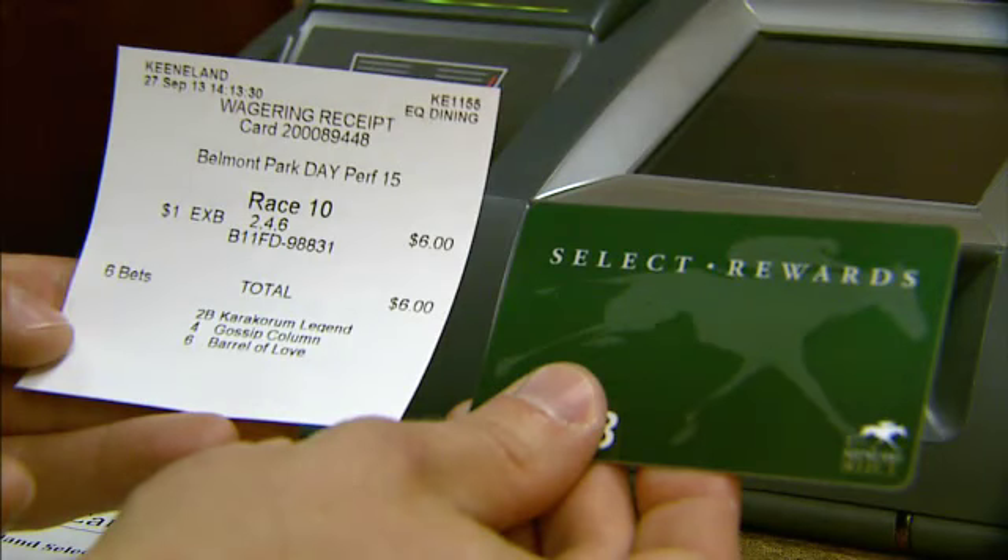Keeneland Select is excited to offer new benefits for Keeneland's live meet and simulcast. Players can now access their online funds to make their bets. Simply use your Keeneland Select Rewards card with a live teller or self-serve machine to make your bets. We'll show you how.